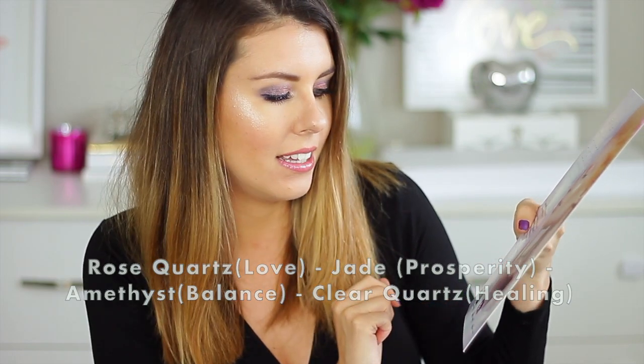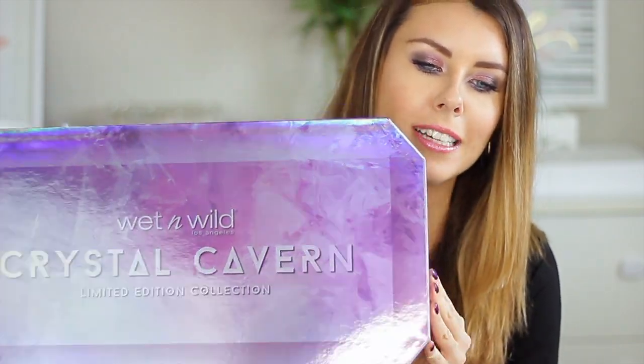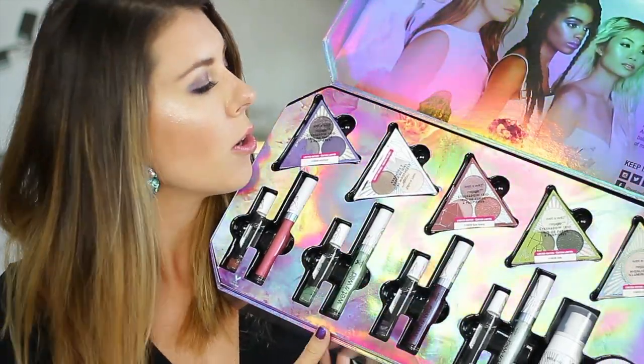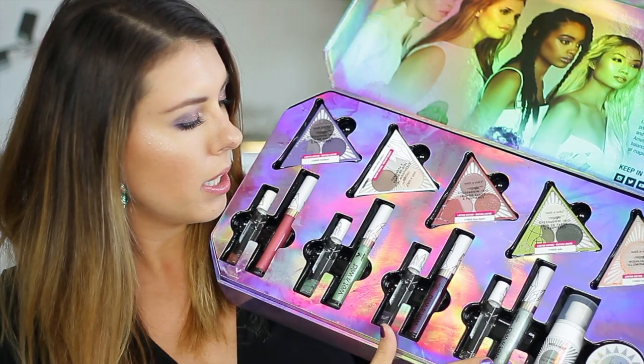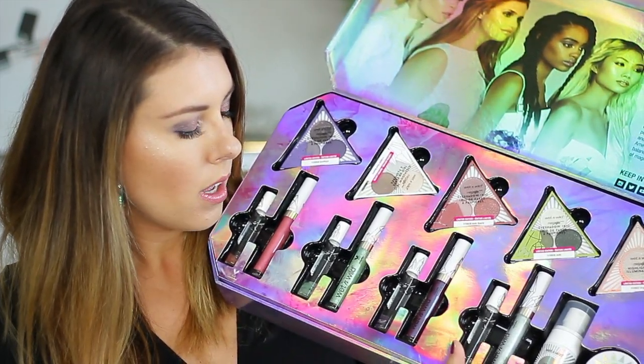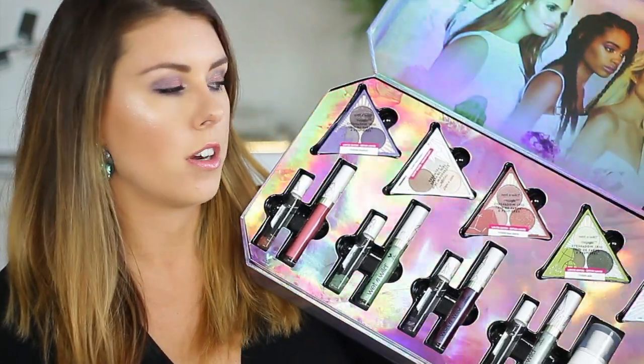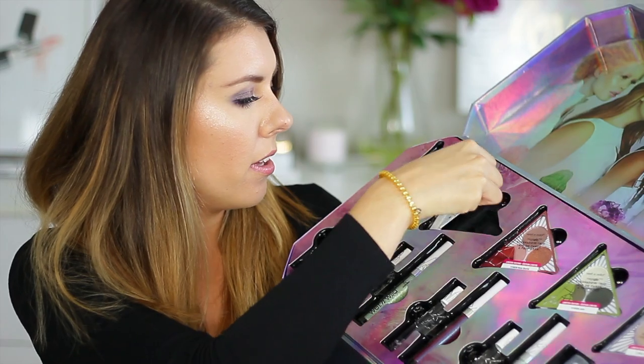The four crystals are Rose Quartz, Jade, Amethyst, and Clear Quartz. The vibe of this collection is really interesting and the packaging, the box that it came with, is absolutely gorgeous. We actually have four eyeshadow palettes, one highlighter, some lip glosses, perfume, face mist, as well as Brightening Rocks. I will be going over everything and showing you some swatches.